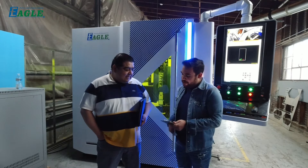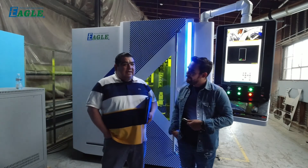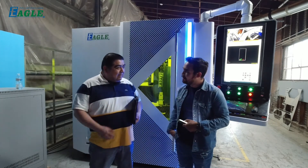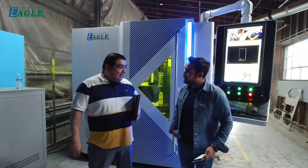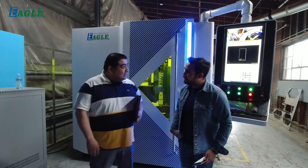Why would North Counting choose a fiber laser cutting machine? Well, first of all, we considered all our options due to the expenses that our water jet was costing, and we came across your product. It's incredible.